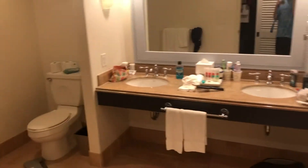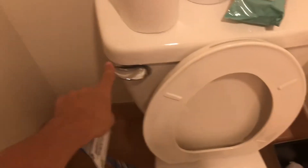Next thing you have is the bathroom — this is a very big bathroom for a hotel. Two sinks with a mirror up high. You have your shower and your toilet. And for those of you who are toilet fans on YouTube, this one's for you.